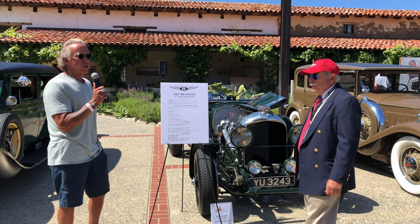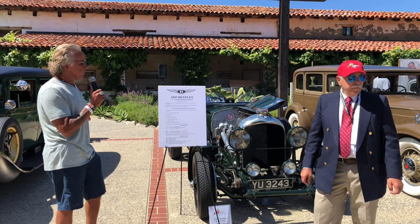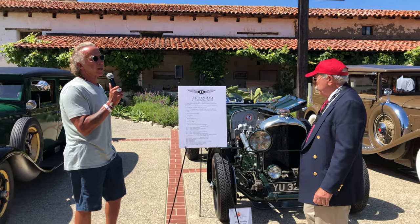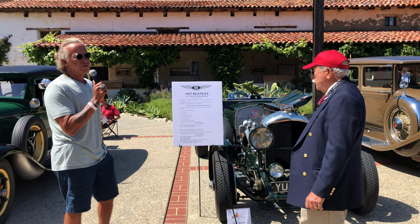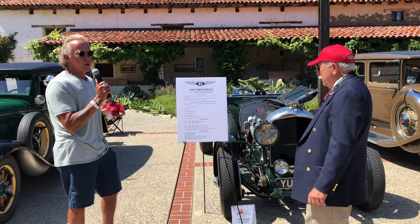It's a 1927 4½ liter Le Mans race car, known as the Gibbs Pan Cherry 4½ liter. Gibbs Pan Cherry was the head of the Bentley Drivers Club, started in the late 20s, early 30s, and his friend did a road test on this car for the magazine, so Gibbs Pan Cherry bought it.